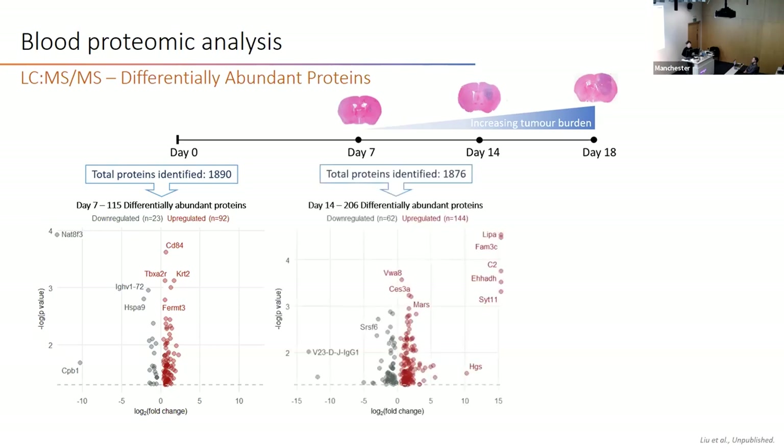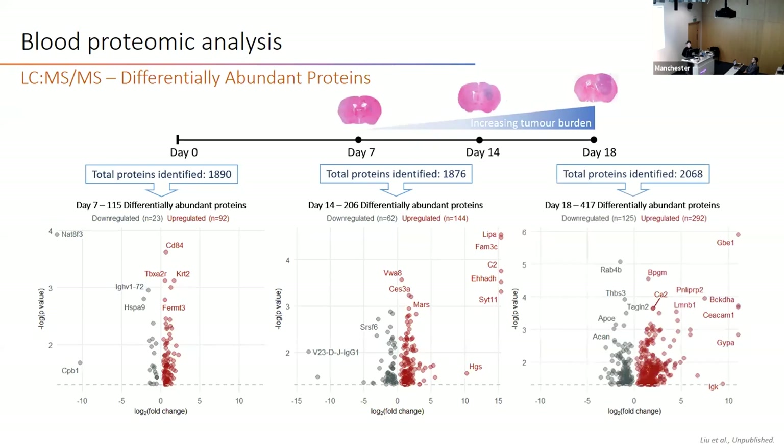At day 14, this number increased to 206, and again the majority are upregulated in GBM compared to control. At day 18, we observed a slight increase in total proteins identified, and the number of differentially abundant proteins doubled to 417.